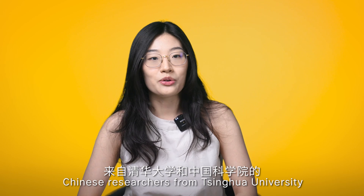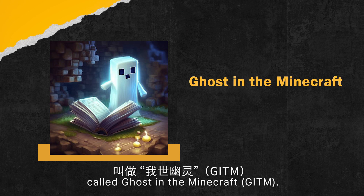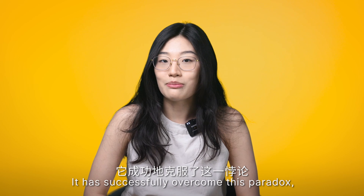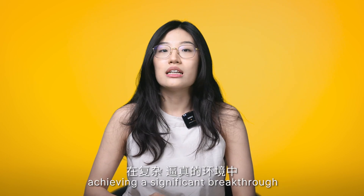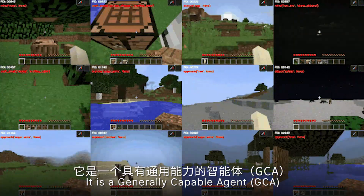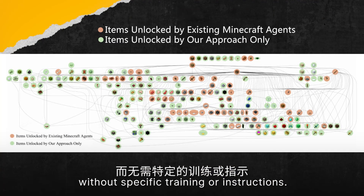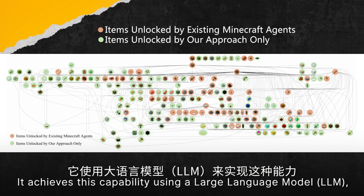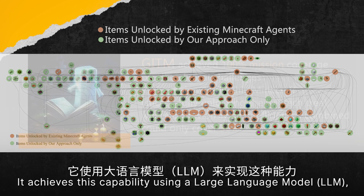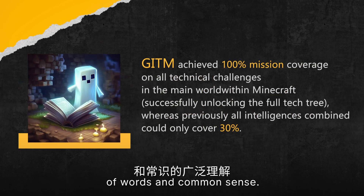Chinese researchers from Tsinghua University and the Chinese Academy of Science have developed a new AI agent called Ghost in Minecraft, or GITM. It has successfully overcome this paradox, achieving a significant breakthrough in a complex, lifelike setting. It is a generally capable agent which can tackle any task without specific training or instruction. It achieves this capacity using a large language model, which means it possesses an extensive understanding of words and common sense.